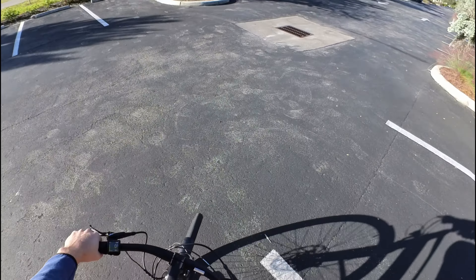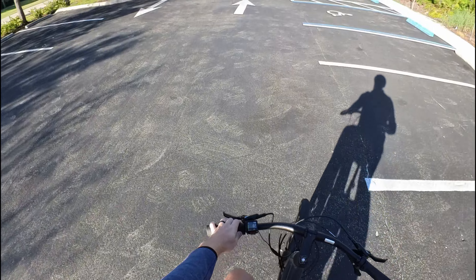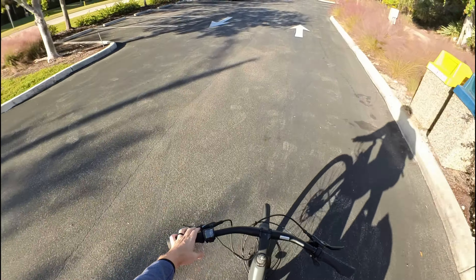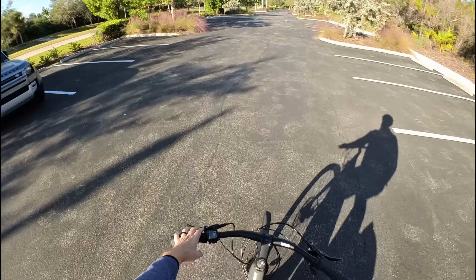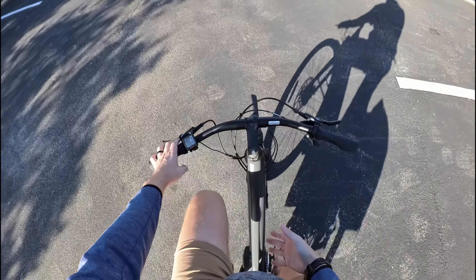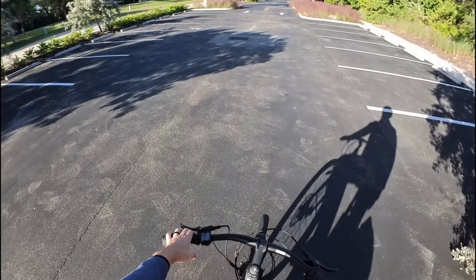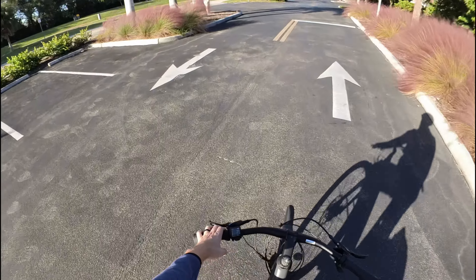This is actually the first mid-motor bike I've tested on the channel, and it has been such a great experience. All of the other bikes I've tested have a hub-mounted motor on the rear wheel. In terms of balance, I feel much more balanced here because the motor sits right in the middle of the bike, underneath my center of gravity. It's easier to maneuver and it feels lighter than a lot of other e-bikes — even though it isn't. It's just that I can manage the weight a lot better.